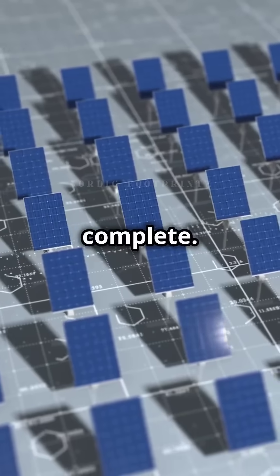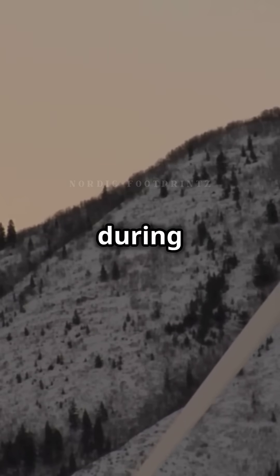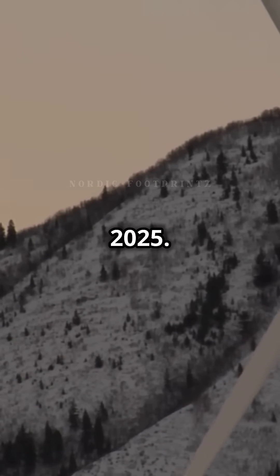The soapstone filling is complete. The battery will undergo testing during the winter and is expected to be operational in 2025.